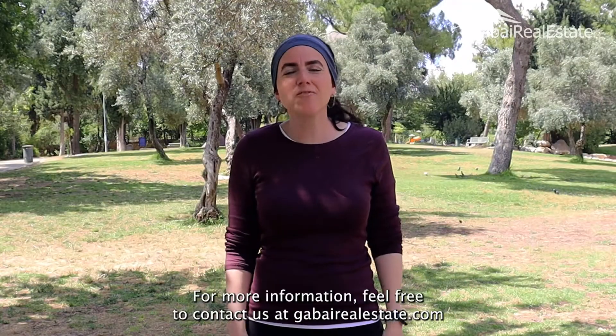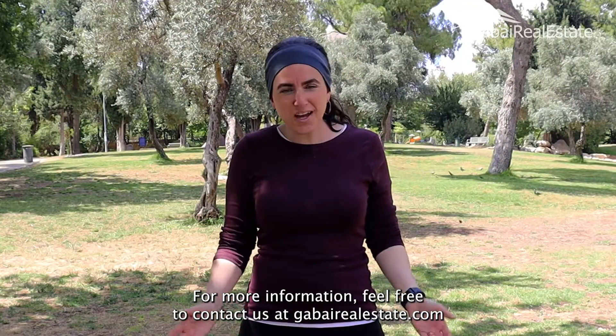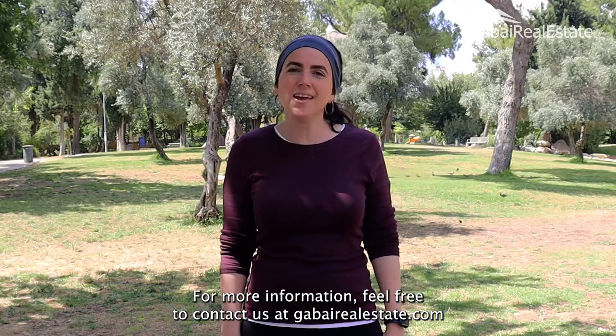Thank you so much for watching. For more information, feel free to contact us at goodbyerealestate.com.